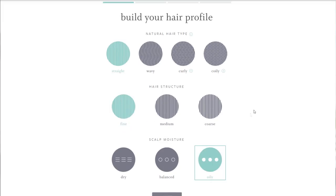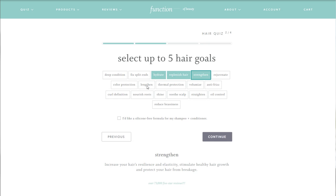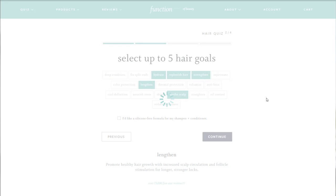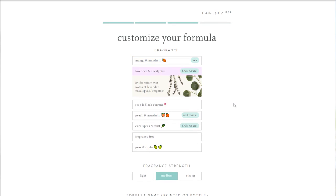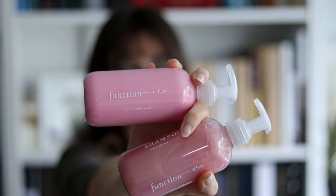Ever since I started using Function of Beauty, my hair has been smooth, soft, shiny, just looking really healthy and great, and feeling fantastic as well. I honestly haven't used any other shampoo or conditioner since. How this works is they have a quiz on their website where you fill in your current hair type and where you want to take your hair. My hair profile is fine, straight and oily, and my goals are to hydrate, lengthen, replenish hair, soothe scalp, and strengthen. These goals make sure my haircare is rich and nourishing without being too heavy. You also get to customize your bottles by choosing a fragrance and a color, and they print your name on the bottle — mine says Function of Lucy.